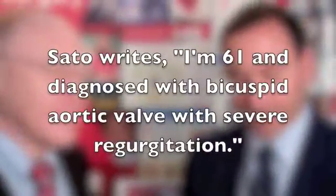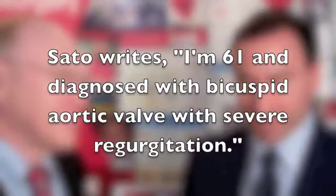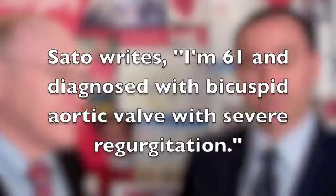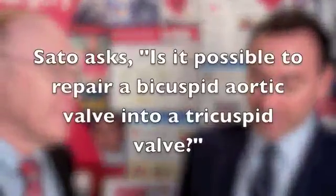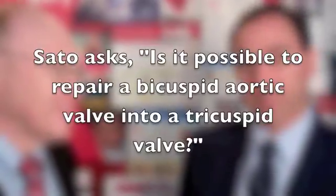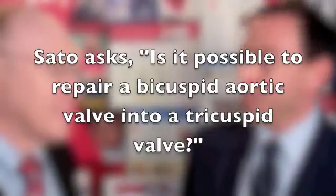Sato writes: I am 61 and diagnosed with bicuspid aortic valve with severe regurgitation. The doctors tell me repair is quite possible, but is it possible to repair a bicuspid aortic valve to a tricuspid aortic valve? Well, that's always an interesting question because it does come up quite often.